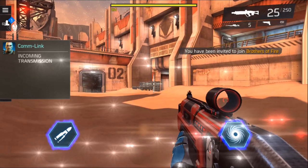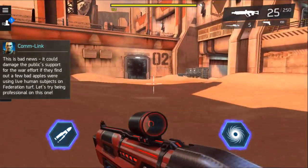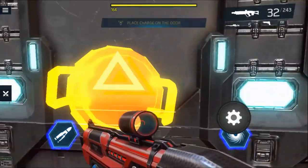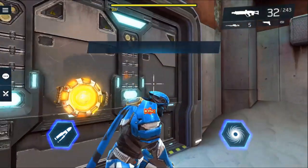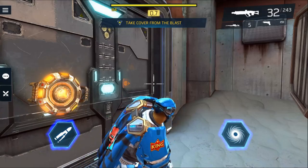Hey, what is up guys, Johnny here back with another Shadowgun Legends video. Today we have Shadowgun Legends news — this week we'll cover the events and new recent additions, including a cosmetic set and a new legendary AR. Before we start, make sure you subscribe to the channel for more Shadowgun Legends videos.